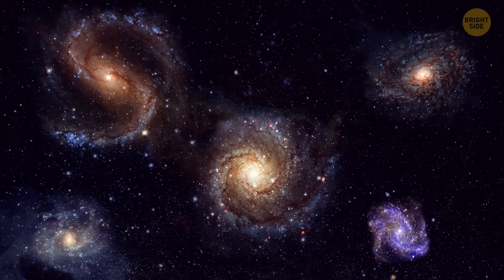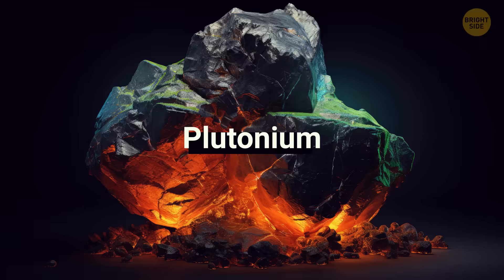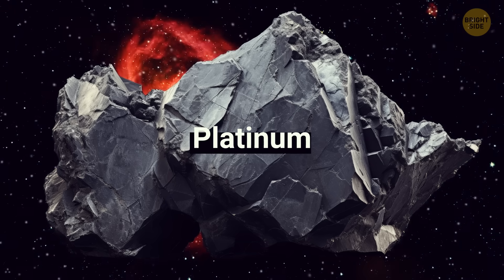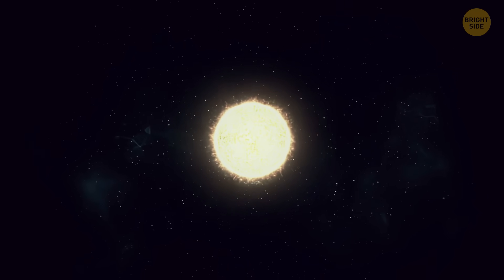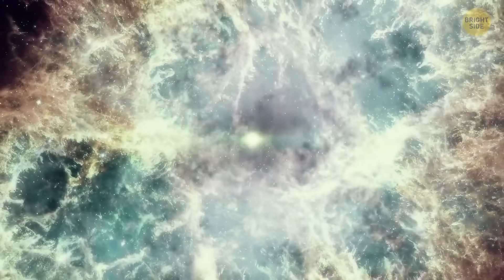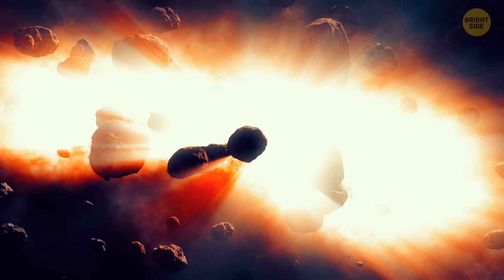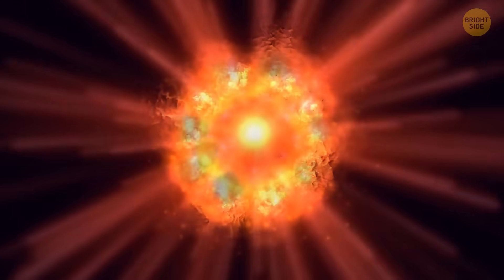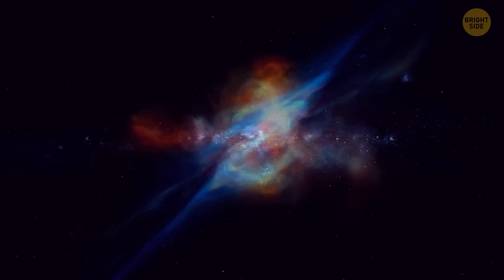Things like this can help us better understand how the universe produces elements heavier than iron, like plutonium, gold, uranium, and platinum. We're still not sure about the origins of these elements. For a long time, scientists believed that supernovae — when a star comes to its end in a fabulous explosion — were responsible for creating these heavy elements. But it seems it's not just that: some other cosmic events, such as the collision of neutron stars, which are super-dense collapsed stars, or some rare types of supernovae, could also be involved.